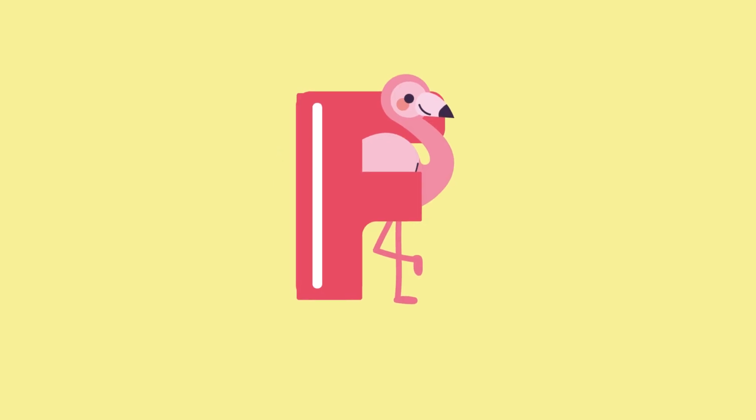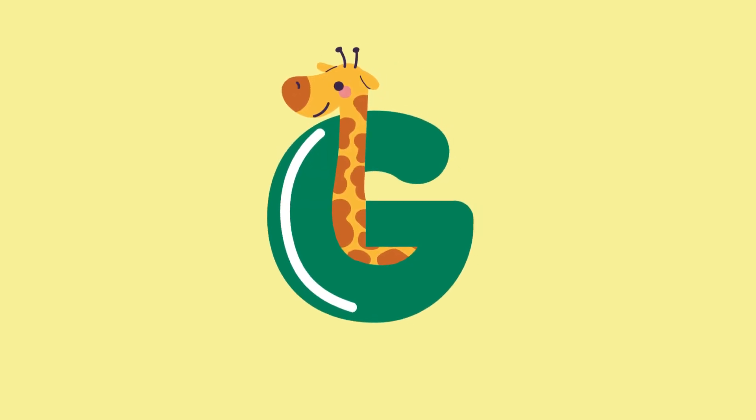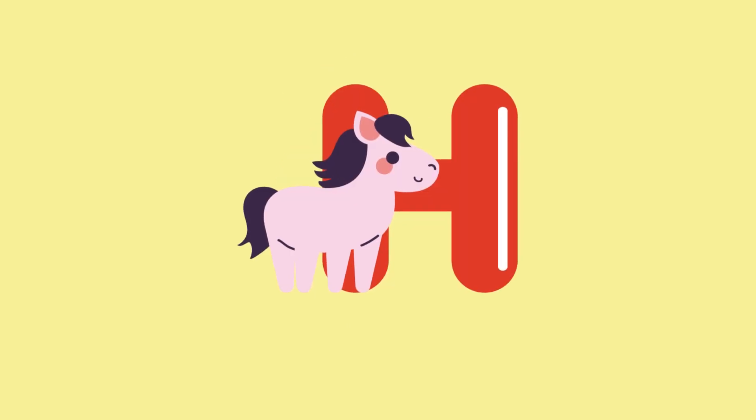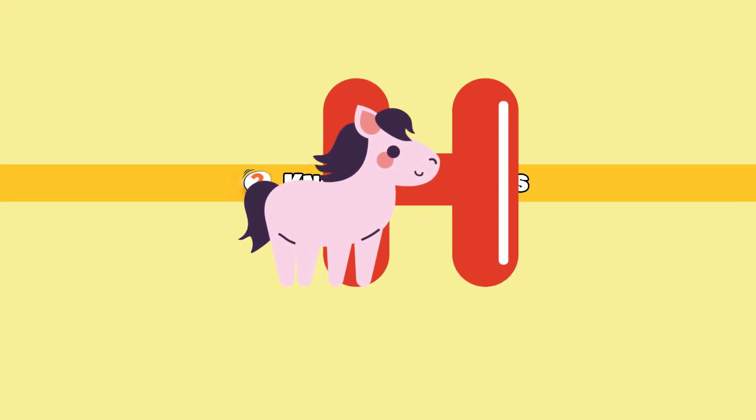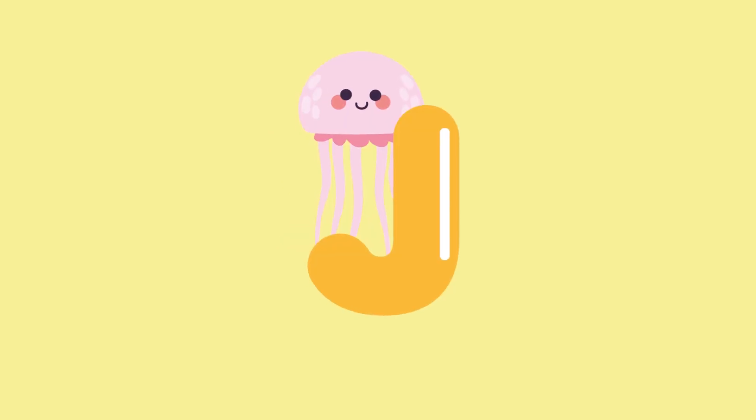F for flamingo. G for giraffe. H for horse. I for iguana. J for jellyfish.